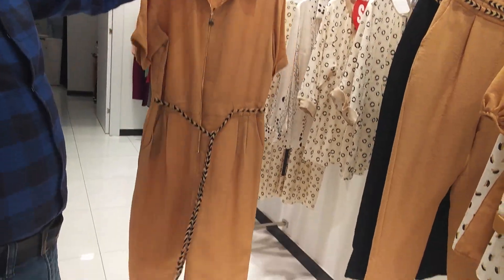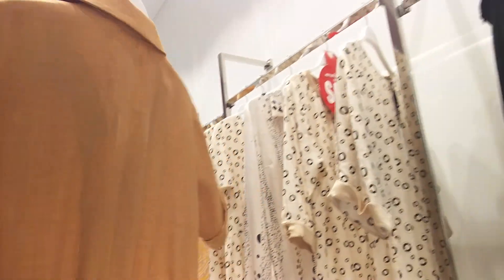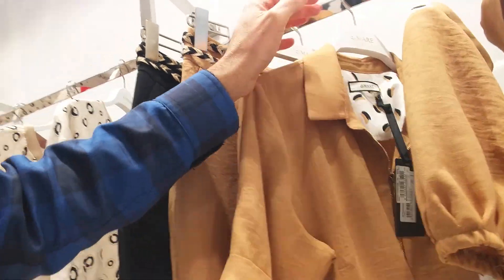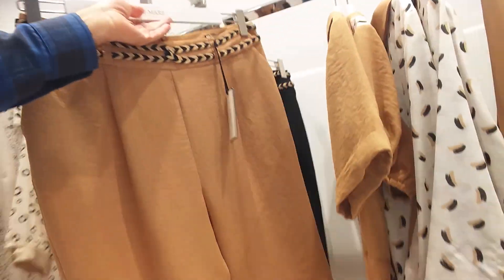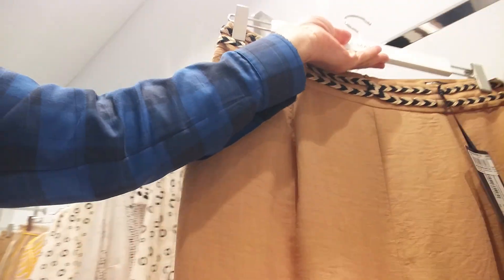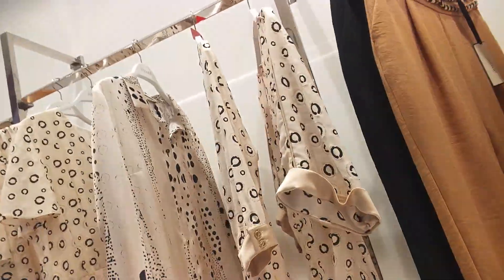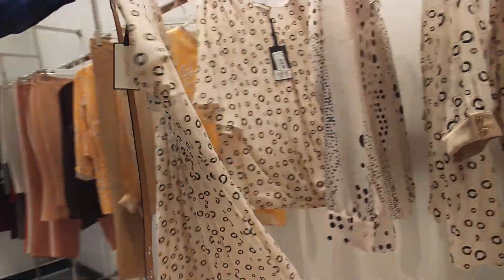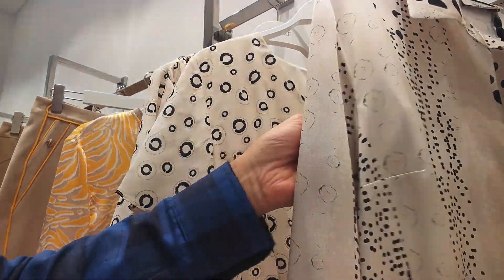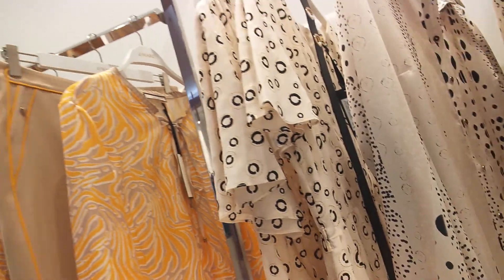It's also a jumpsuit. This is $32, size 46-50. $20, size 46-50. $26, size 48-50.